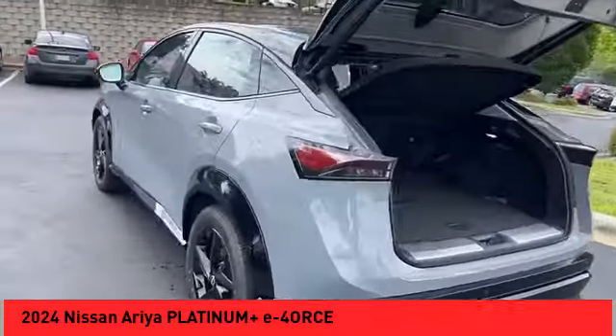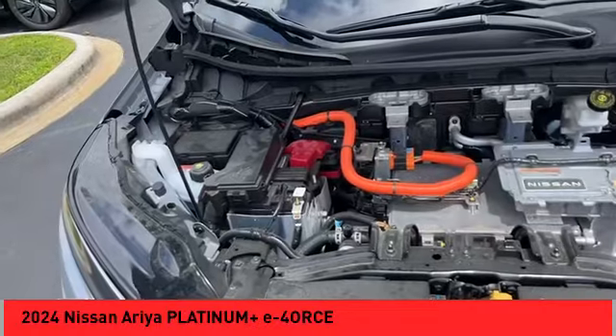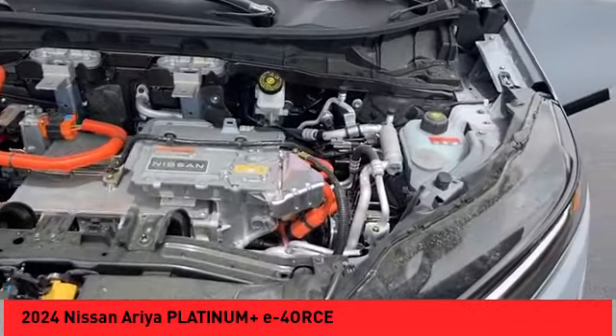alloy wheels, rear spoiler, power lift gate, brake assist, remote keyless entry, fog lights, speed control, four-wheel disc brakes, power moonroof.